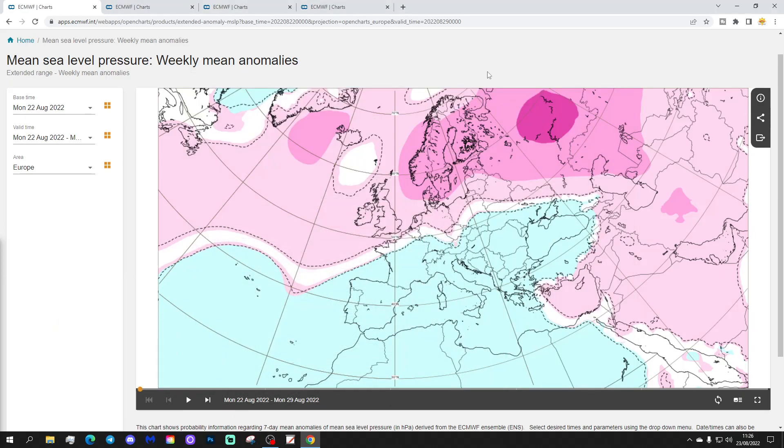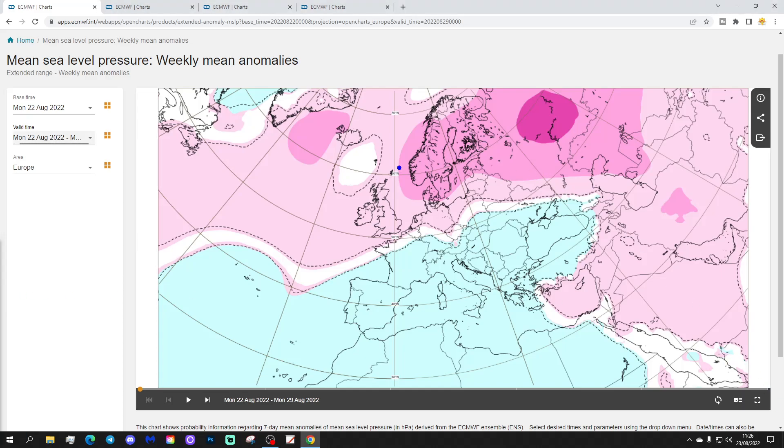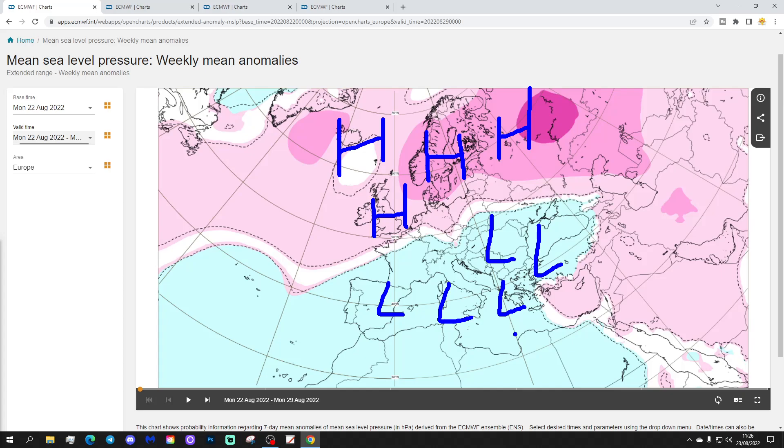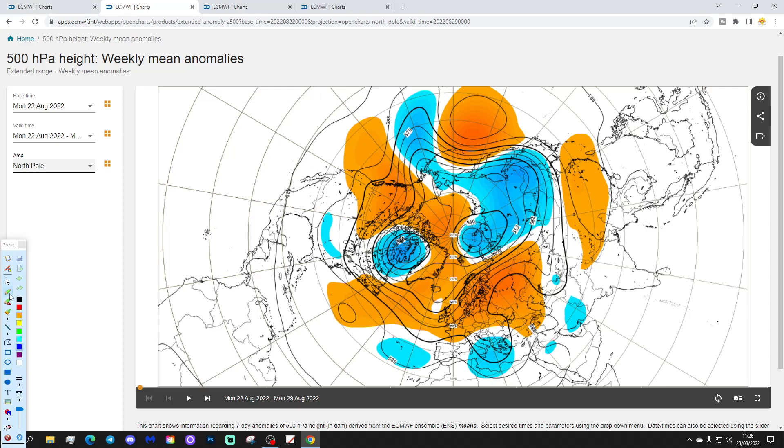So we're going to start off with the Week 1 Mean Sea Level Pressure — this is the week we're currently in, 22nd to 29th of August, going into October with this update. High pressure dominates across much of northern Europe. We see a large ridge extending right the way through the north of Europe and out into the west. Lower pressure down into southern and eastern parts of Europe. The 500 millibar height from the Arctic and North Pole view shows above average heights dominating across northern Europe, but there is a trough of low pressure across south-eastern parts of Europe and into the eastern Mediterranean.